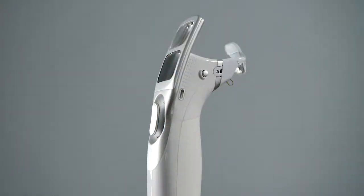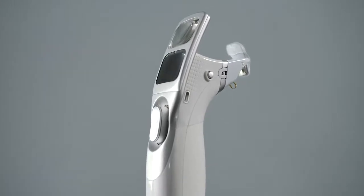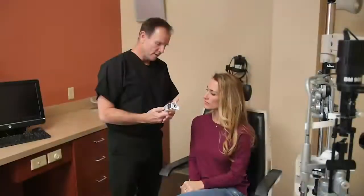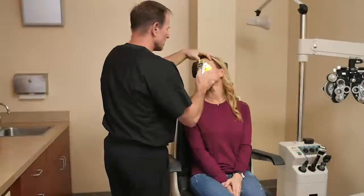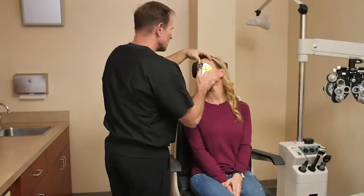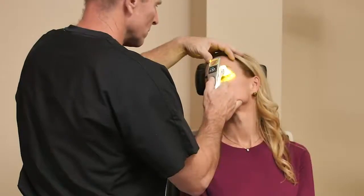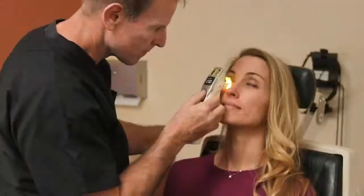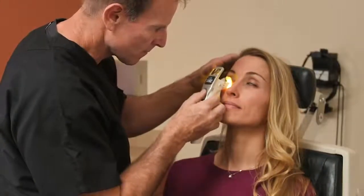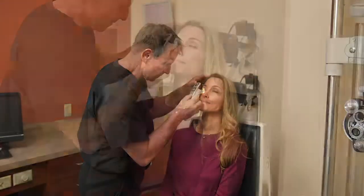The iLux system allows eye care professionals to target dysfunctional glands and improve signs and symptoms of MGD using localized heat followed by compression therapy. To clear the glands, the eye care professional positions the iLux device on the eyelid and applies light-based heat to melt the meibum. Compression of the lids after heat therapy allows the eye care professional to express the unhealthy meibum. When the blockage is cleared from the unhealthy glands and or a clear healthy meibum is seen on the lid margin, the procedure is complete.